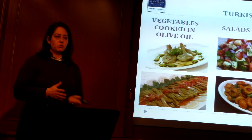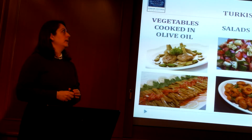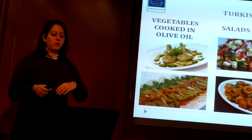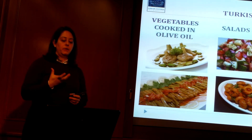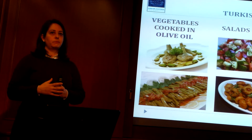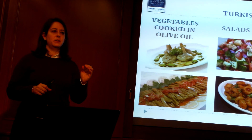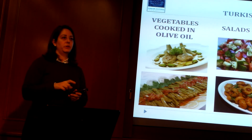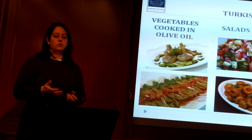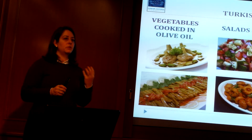Vegetables cooked in olive oil — zeytinyağlılar — are a very important part of Turkish cuisine, especially in Istanbul, the Aegean coast, and the Mediterranean coast, where olive oil is a very big part of the cuisine. Salads and mezes form their own category. Meze is like its own category with so many different types, and when you think of mezes you usually think of Istanbul cuisine, because that's where you see the influence of all the minorities found in Istanbul. Dolma is basically stuffed, and sarma is rolled — when you use a vegetable you stuff it as dolma.